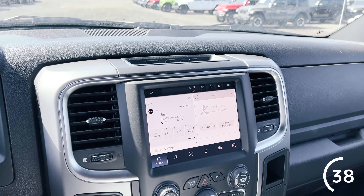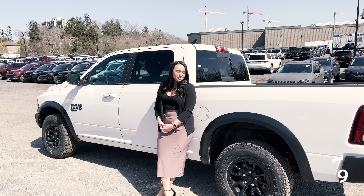First, your choice is a quad cab or a crew cab. The quad will give you a three-quarter door and a six-foot box, while the crew cab comes with a full-size door and a five-foot box. The Warlock comes equipped with a 3.6 liter Pentastar V6 engine or a 5.7 liter V8 Hemi engine. The V6 will give you a combined fuel economy of 12.6 liters per 100 kilometers, while the V8 will give you 14.1 per 100 kilometers.